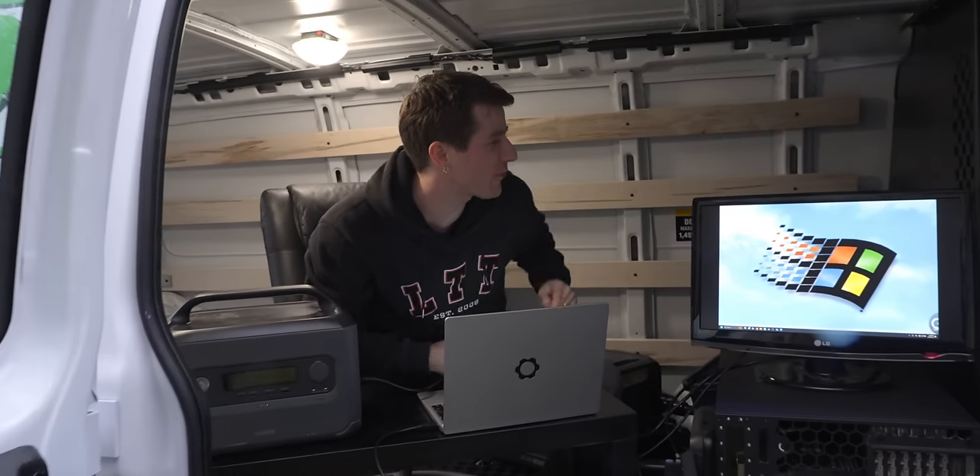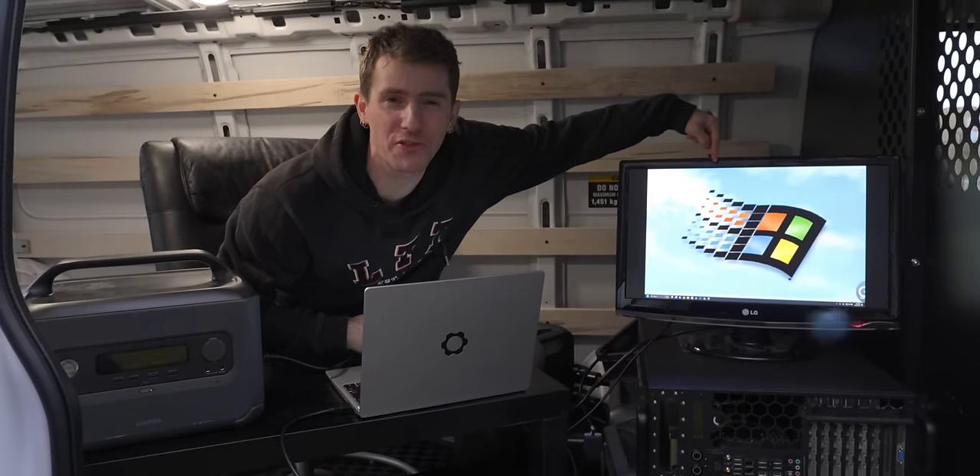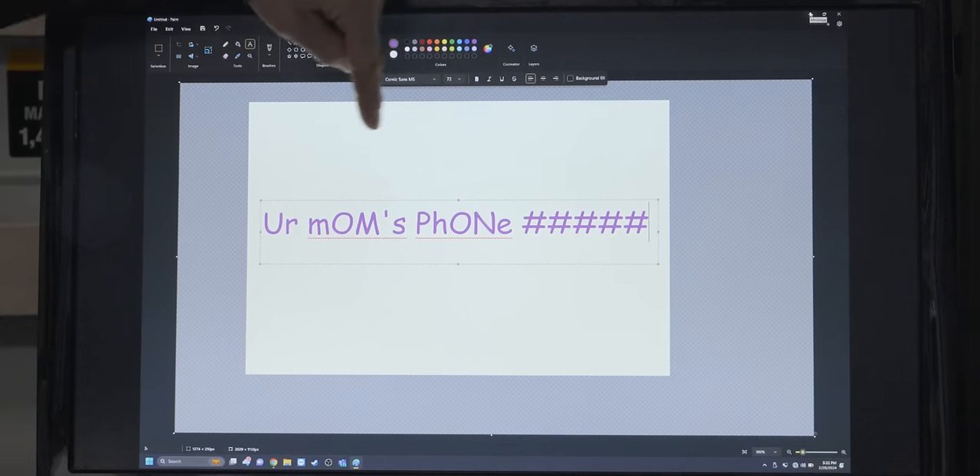Hey, get over here. On the count of three, your Wi-Fi password is going to appear on this monitor. Ready? One, two... got him!